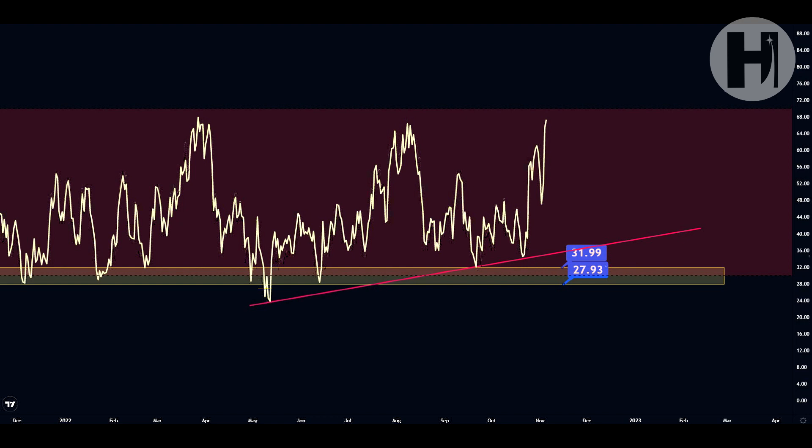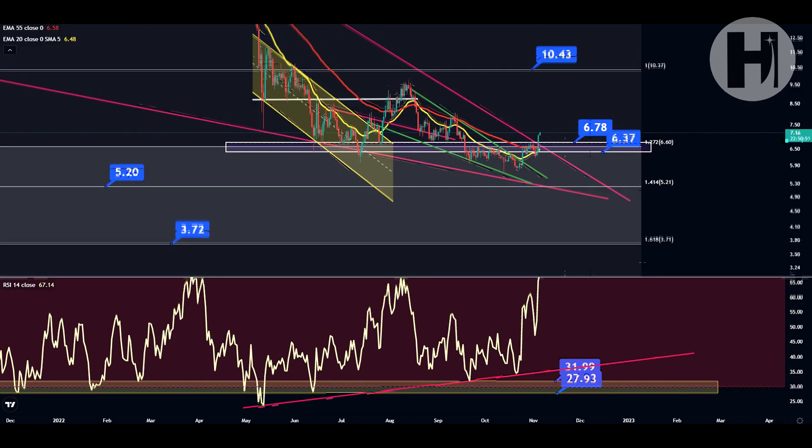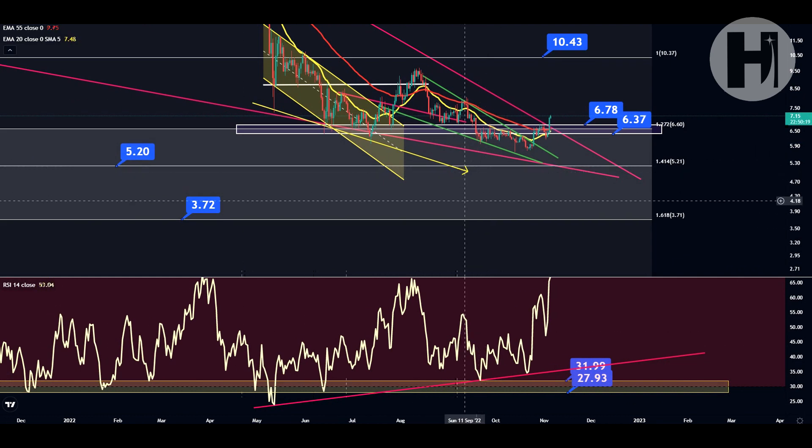Jumping into the daily RSI, you can see we have an ascending support burgundy trend line that we've been retesting since May. Since the capitulation in May, we had another touch in September, almost another touch in October, and we are very near overbought. Looking at our bullish divergence: the low in May showed a lower low on price action but a higher low on the RSI — that's a bullish divergence. The next low in September was even lower than the July low, and again a higher low on the RSI — another bullish divergence.